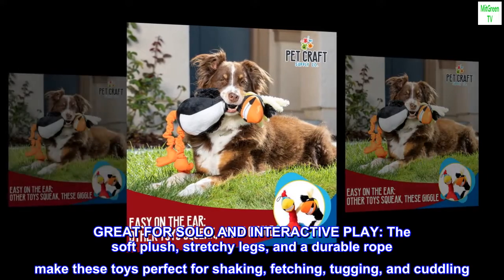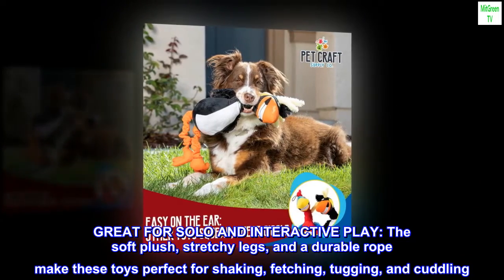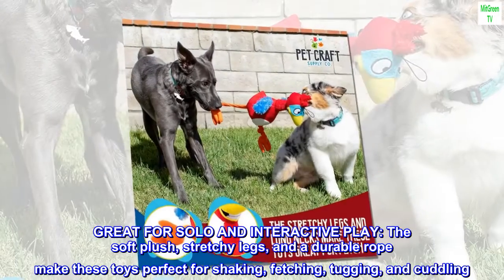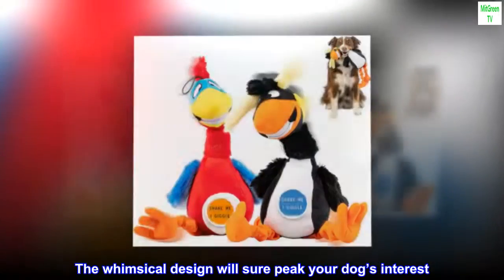Great for solo and interactive play. The soft plush, stretchy legs, and a durable rope make these toys perfect for shaking, fetching, tugging, and cuddling. The whimsical design will sure pique your dog's interest.